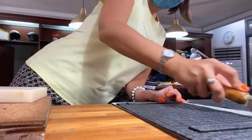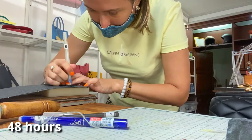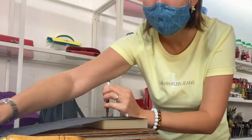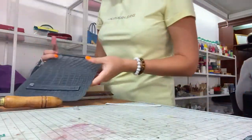Birkin was my longest project. It takes 48 hours to make one Birkin bag by a single artisan. For me, it took a bit longer because I'm not a professional Hermes artisan.